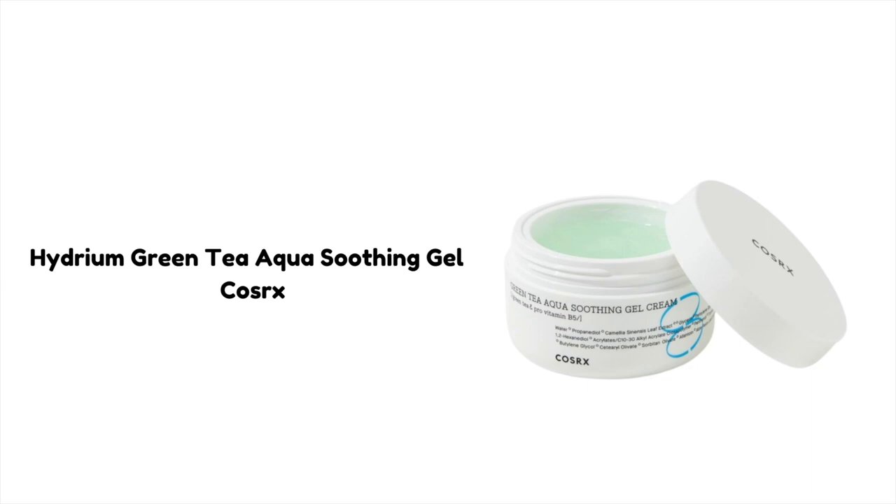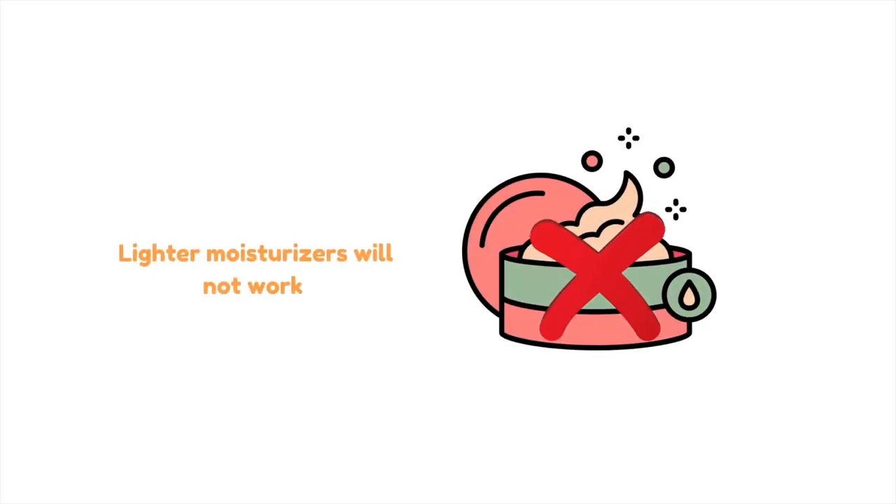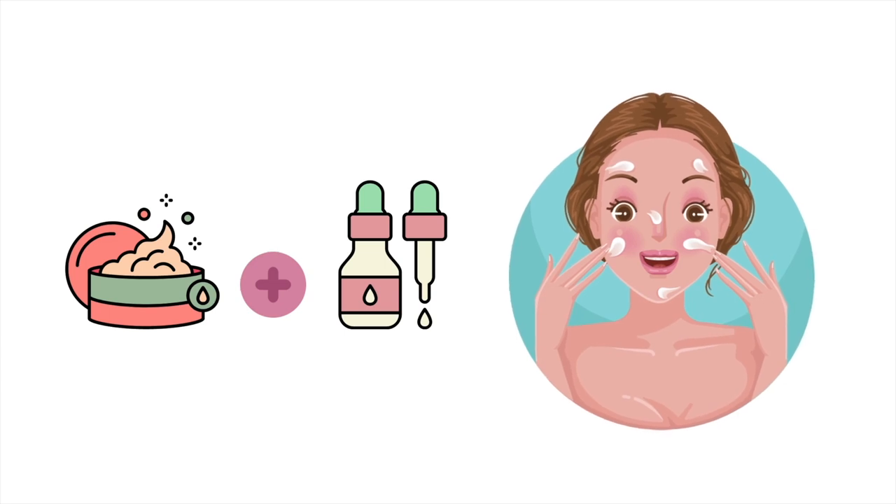When I say lighter moisturiser, I always think about gel moisturisers — they are the best in the lightweight group. A good option can be the Hydrium Green Tea Aqua Soothing Gel from Cosrx. It's light and has great soothing ingredients like green tea and centella. Using a lighter moisturiser is far better than not using moisturiser at all. However, if you have dehydrated skin, pair it with a lightweight serum in that case.